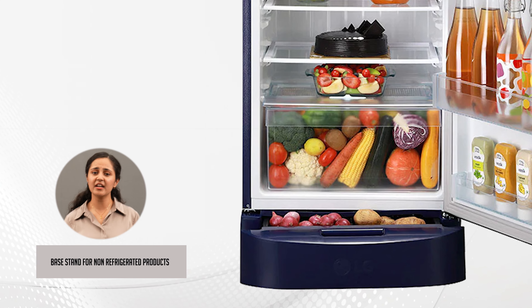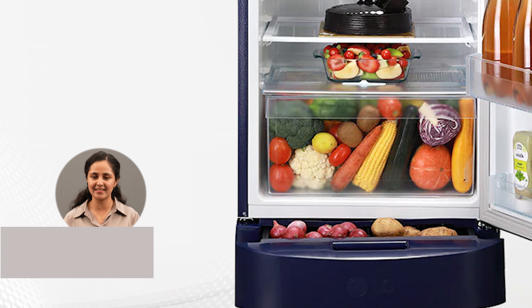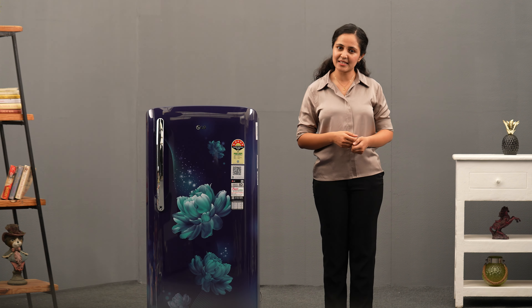The base stand drawer offers a convenient space to store non-cooling food like potatoes and onions, keeping them neatly organized and easily accessible.